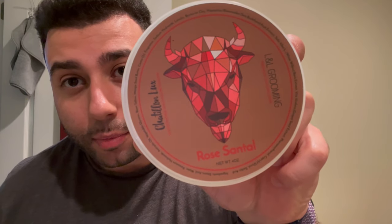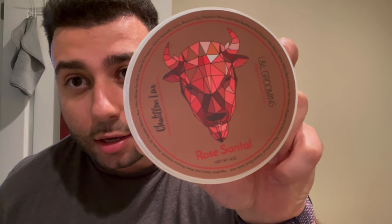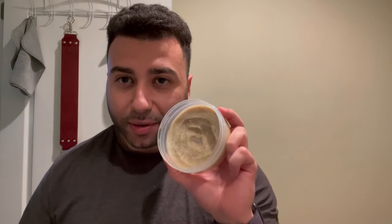Back at it again, hope y'all are doing well. We got a fantastic scent we're using tonight — one of my favorites — Rose Santal by Shetian Luxe and L&L Grooming. Phenomenal scent, very sweet, sultry rose. This is in the bison base, fantastic stuff.